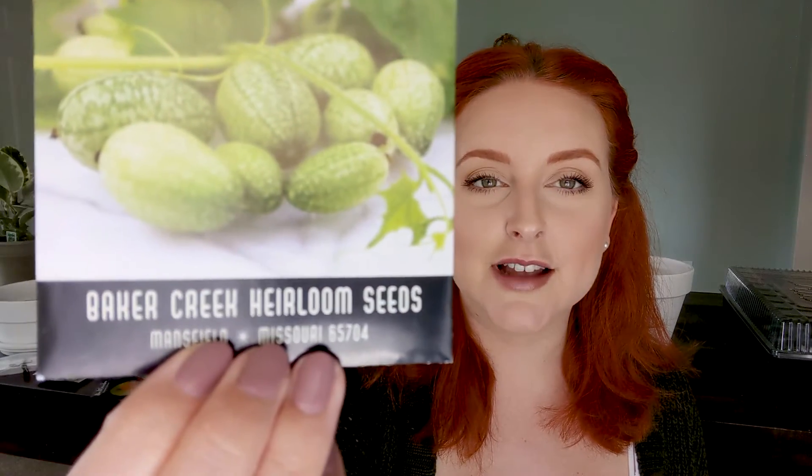I am so excited about this one — it's a cucamelon, also called mouse melon or Mexican sour gherkin. Look at these — they look like tiny watermelons! This is another one that Jess from Roots and Refuge Farm grew, and watching her pick these little cucumbers off the vine just makes me so happy. The package says: small cucumber-like fruit that look like miniature watermelons, good fresh or pickled, with a refreshing tart flavor. So excited.